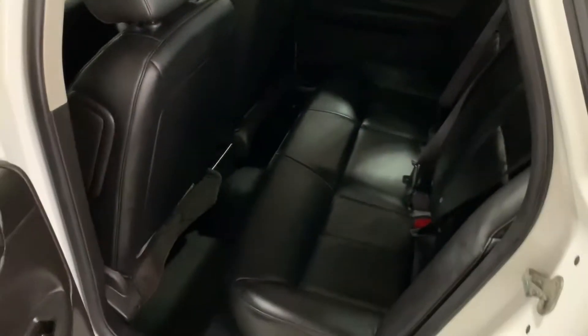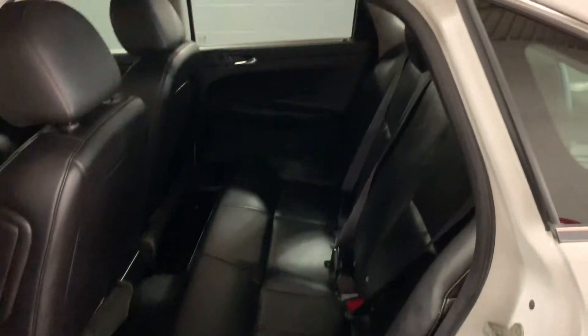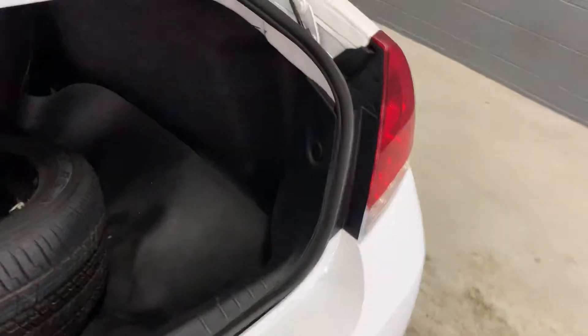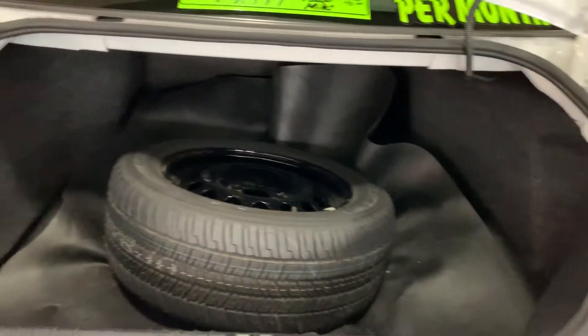Nice big back seat, side impact and side curtain airbags, a vinyl back seat, full size spare in the trunk.